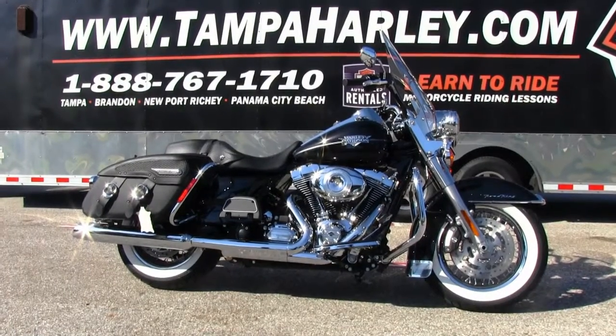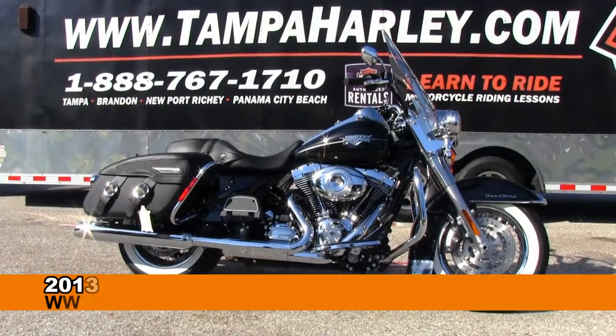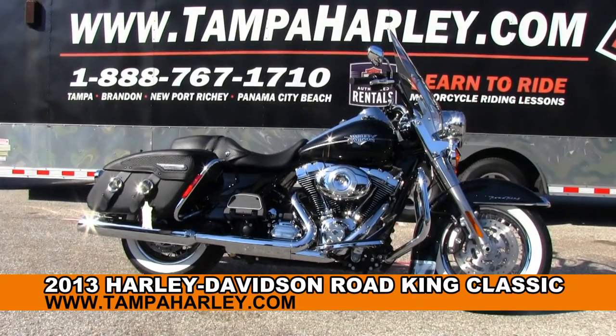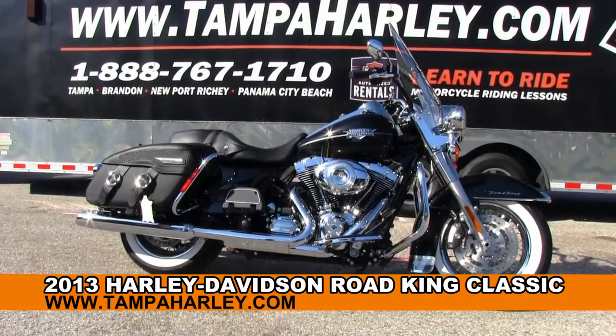Welcome, Touring Enthusiast, to the world famous Brandon Harley-Davidson. Today I've got for you this brand new, enthralling 2013 Road King Classic.